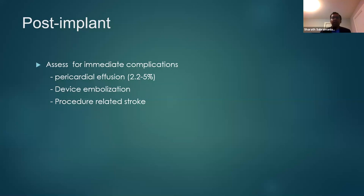Very rarely, you can also have device embolization, and procedure-related stroke can happen in less than one percent of patients.